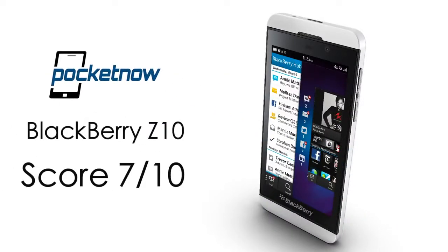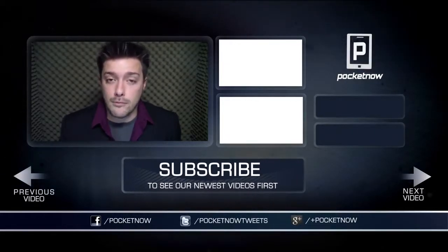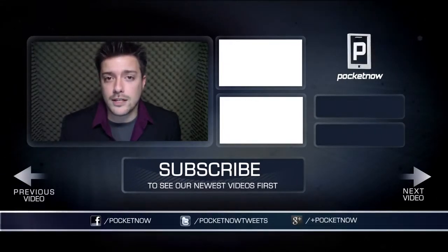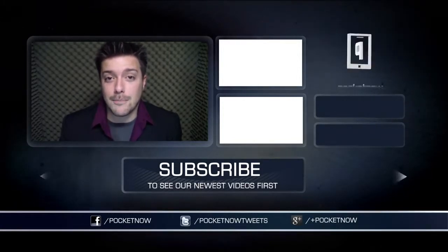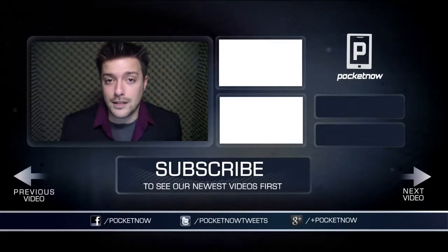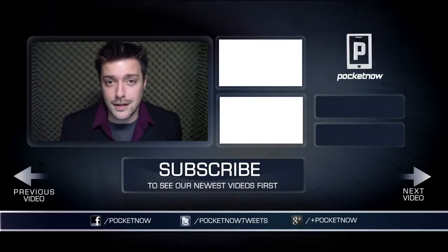We give it a 7 out of 10. I hope you enjoyed our video review of the BlackBerry Z10. Be sure to check out the full written review at Pocketnow.com for much more detail. Follow us via the links in the description below so you don't miss any future content, and check out our comparisons and other BlackBerry 10 content at Pocketnow. Thanks for watching, and we'll see you next time.